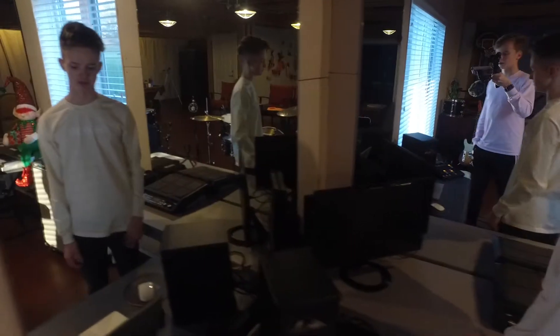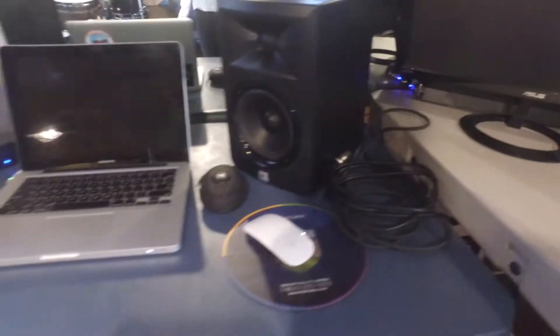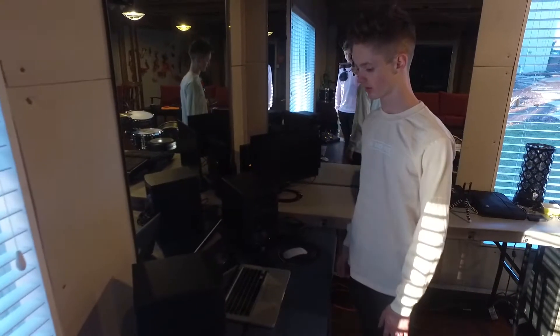I also have a PS4 back here behind this, which I do some gaming on, but not much — just when I'm bored. And over here we have two JBL speakers which I use for anything I'm doing on my computer.